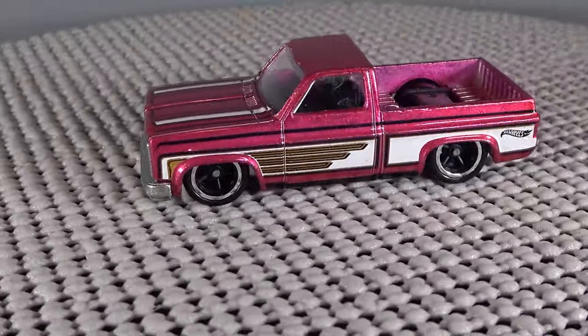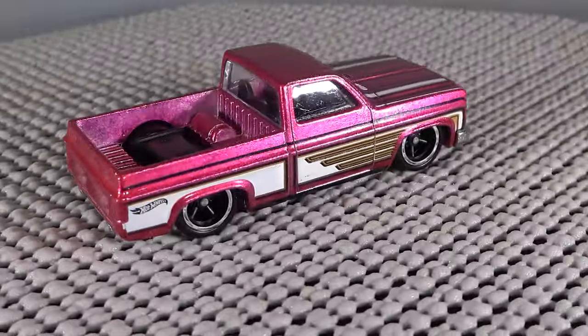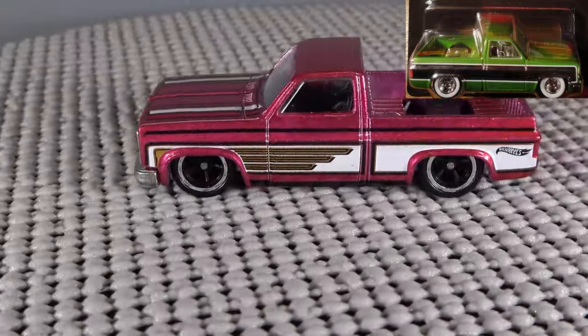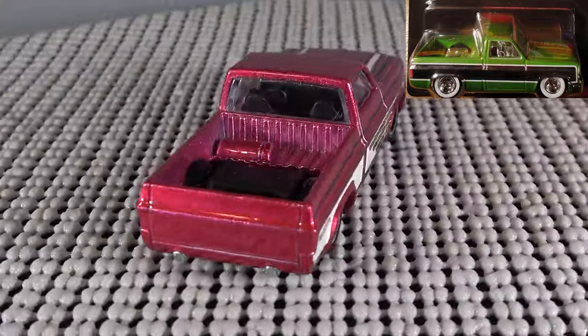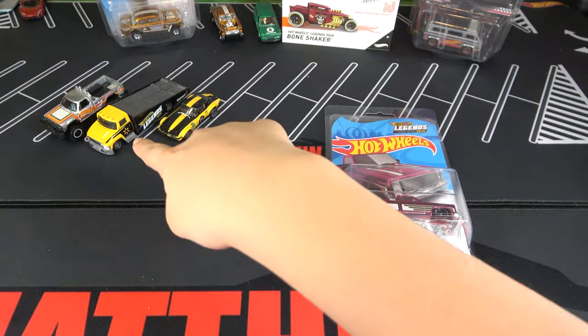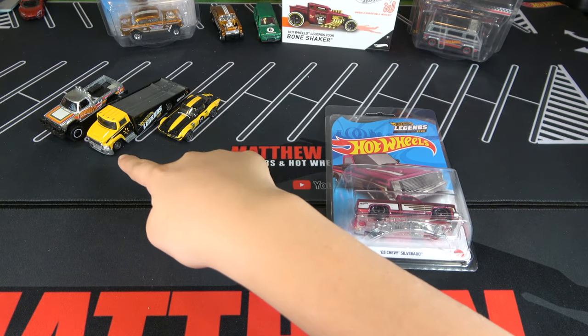This truck was designed by Junomai in 2008. We have seen many versions of it, with the most expensive being the RLC Green with the white-walled wheels. To me, this one is not that good looking and is way overhyped. This exclusive combo for Walmart is a very nice casting and looks great.